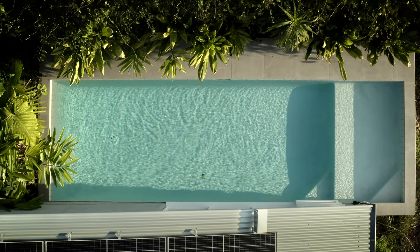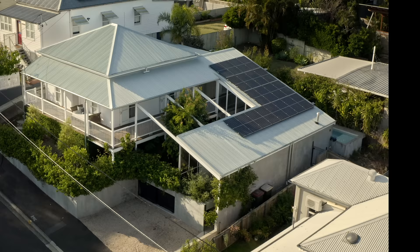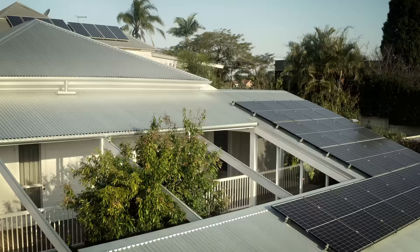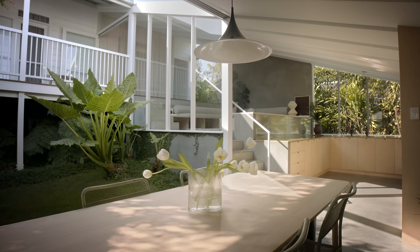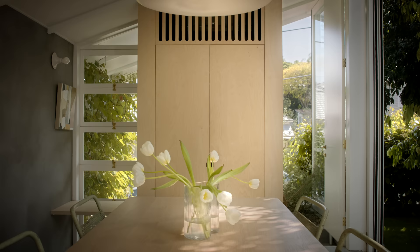Having the existing cottage over to one side of the square block meant we could build down to the side of the house, but the big thing to overcome was that this was on the west. To protect the extension from that western sun we simply extended the veranda roof on the same angle down the hillside of the block, and below that sit the various platforms that cascade down the site, containing the living area, kitchen, dining room, and entry.